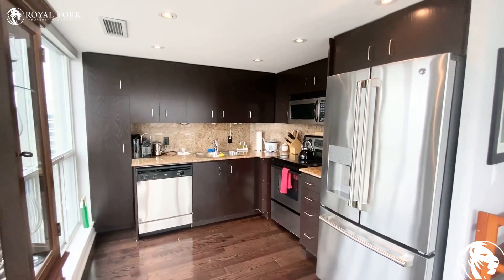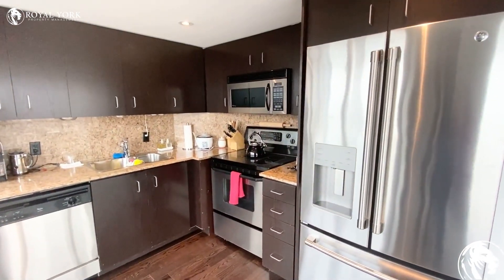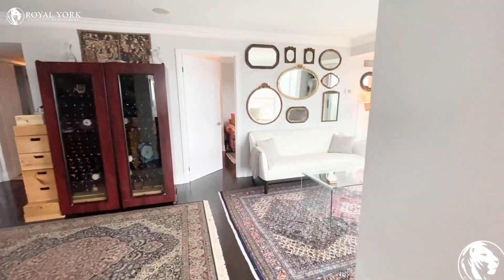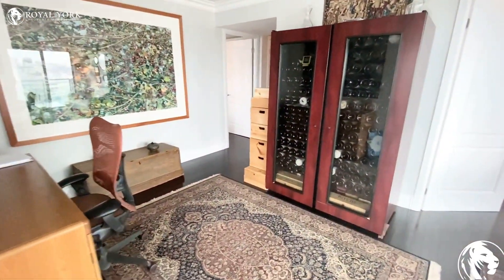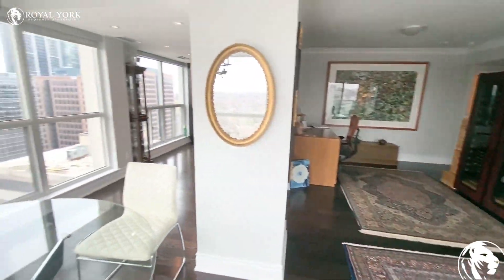Stainless steel appliances, a lot of cabinet space, granite countertop, and backsplash. Please feel free to contact us at Royal York Property Management if you have any questions — we are happy to assist.